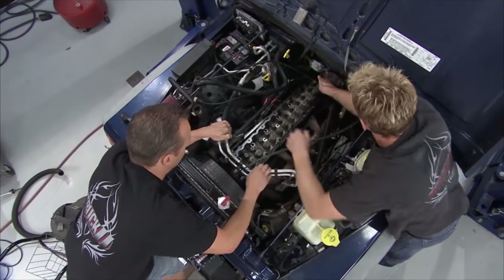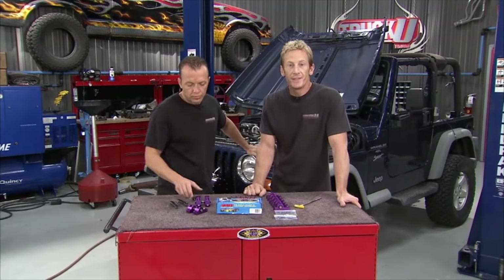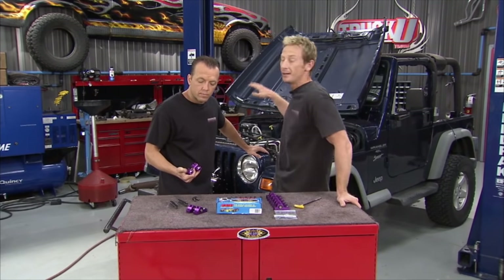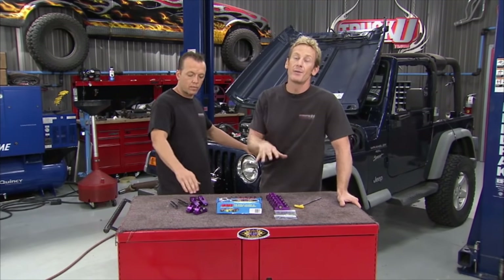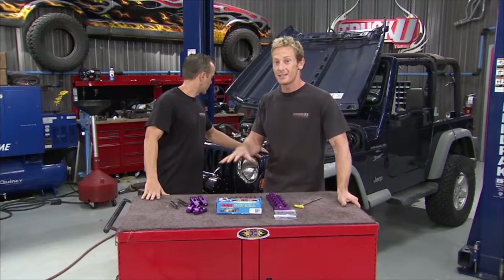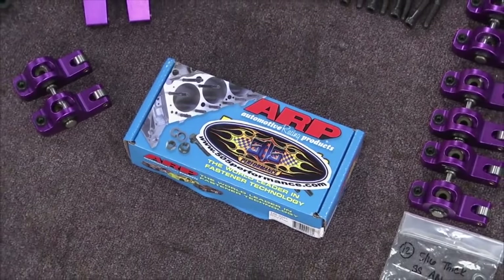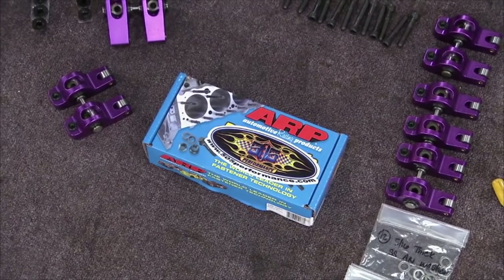We fit this cylinder head with a brand new set of valve stem seals, got the Felpro gasket underneath, and clamped the cylinder head down. The guys at 505 Performance sent us a brand new set of head studs — you need to replace those studs when you take the cylinder head off. This way you get the proper torque spec and everything's sealed up.